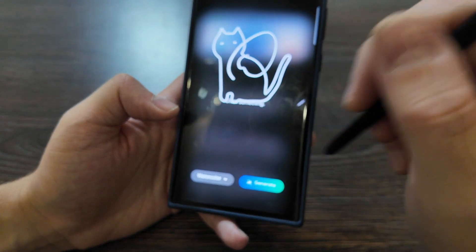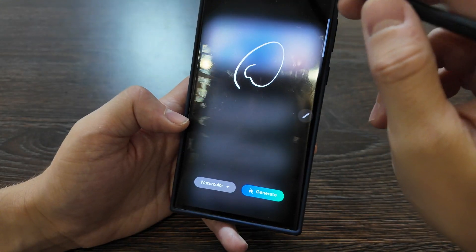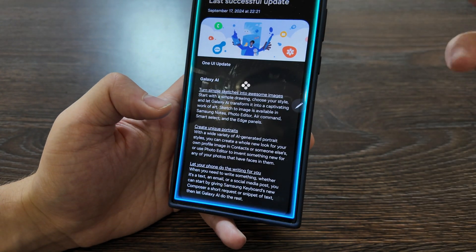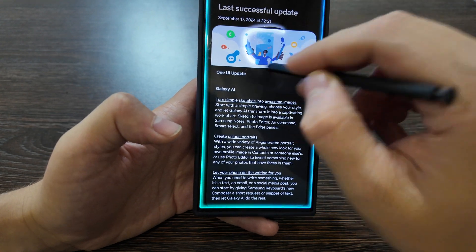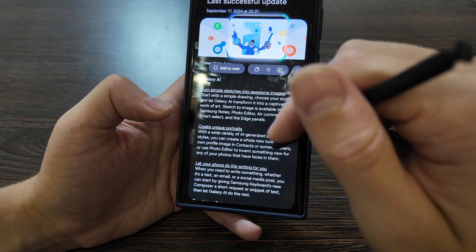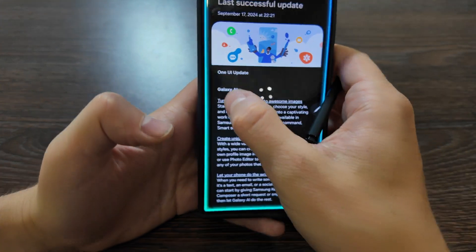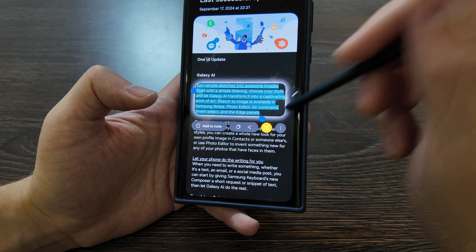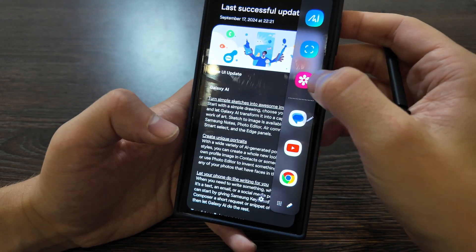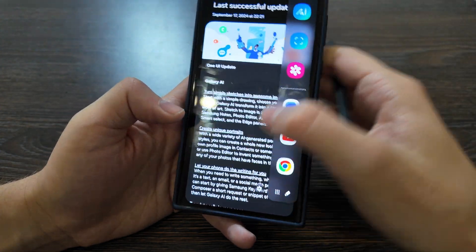From the Edge Panel you can draw and generate a transformed image — wow, that's nice! With Smart Select, you can draw to select something, then add it to a note, edit, or pin it, and it has suggested actions now. You can select something and copy the text, or add to notes — amazing, this works really well. There are also other preset apps available in the Edge Panel.